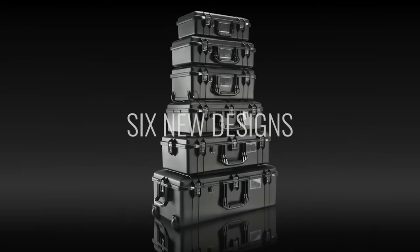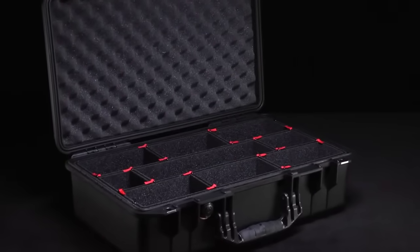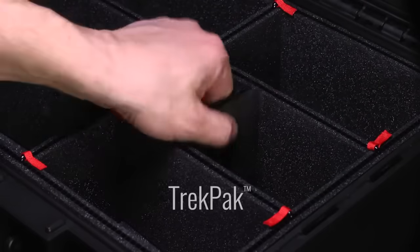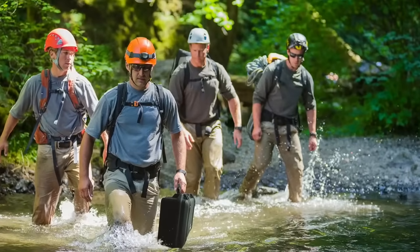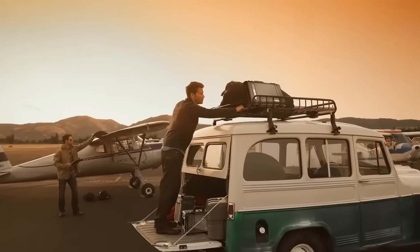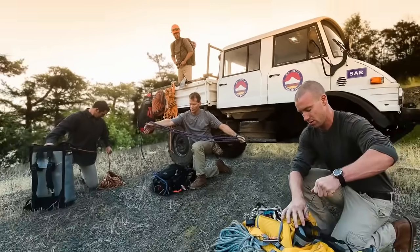With six new airline-friendly designs and a new improved interior featuring Trek Pack and quality padded dividers, we've made your job lighter, safer and easier. Pelican Air, the lightest polymer protector case on the planet. Because life is heavy enough.